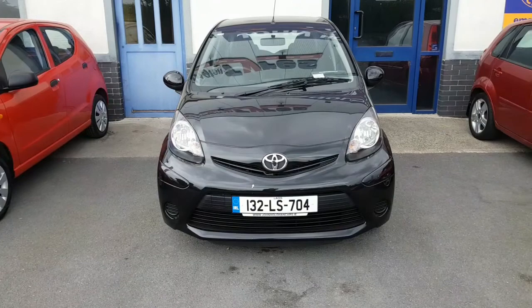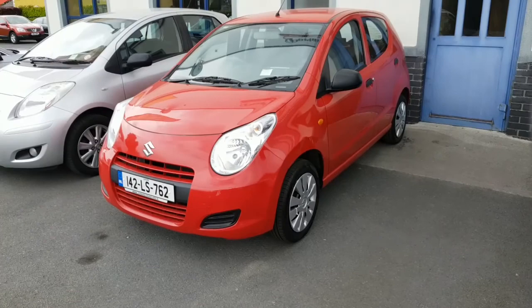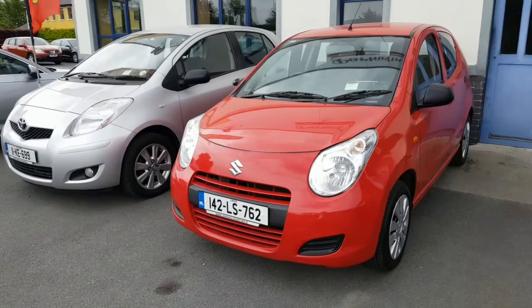Number three is a Suzuki Alto. Not as common on Irish roads, but believe it or not, these outsell Toyota in Japan. Again, super reliability. A new two-year NCT on this car. One litre engine.